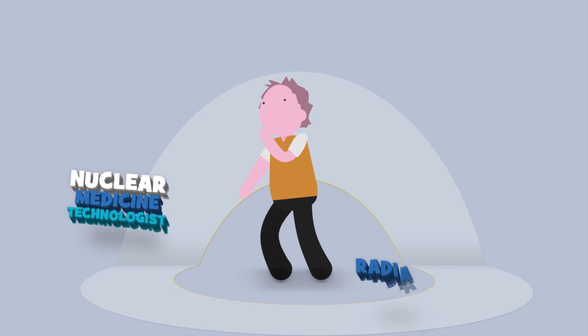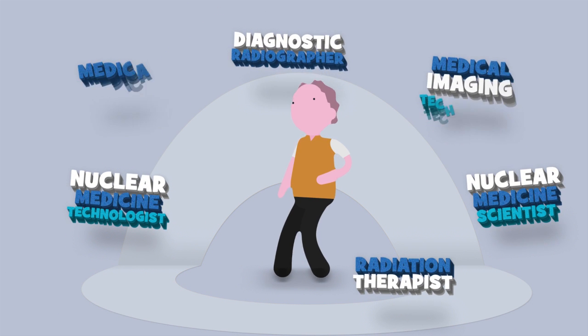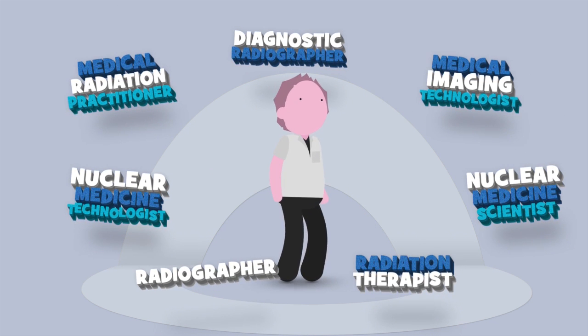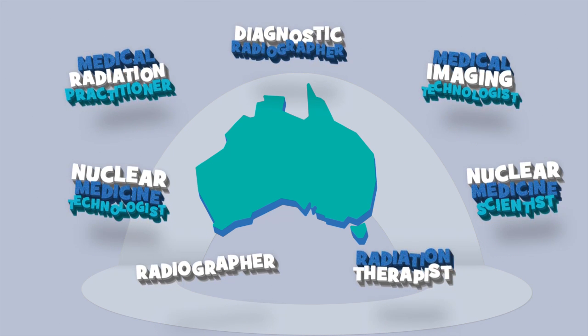It's an offence to practice unregistered or to use any of the profession's protected titles if you're not registered. But once registered with the board you can practice anywhere in Australia.